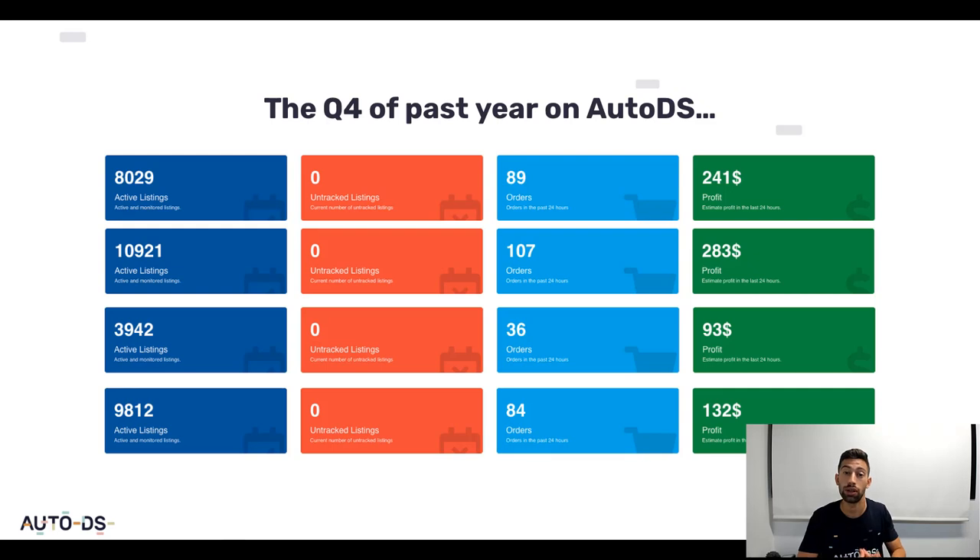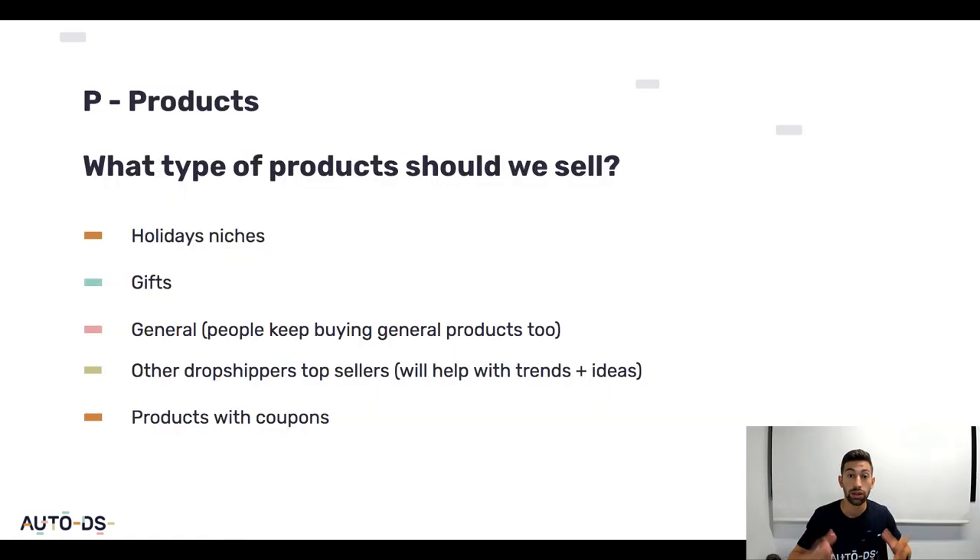The PGU strategy has three steps. The first one is Products. Everyone knows that product finding is the most important thing for the dropshipping business, because without good products you will not be able to sell. But what is the right percentage of each type of product you should have in your store? During the holiday season you should have some general products, because people are always searching for general stuff. You should also have holiday niches — for example, for Christmas, people will search for decorations and things like that.